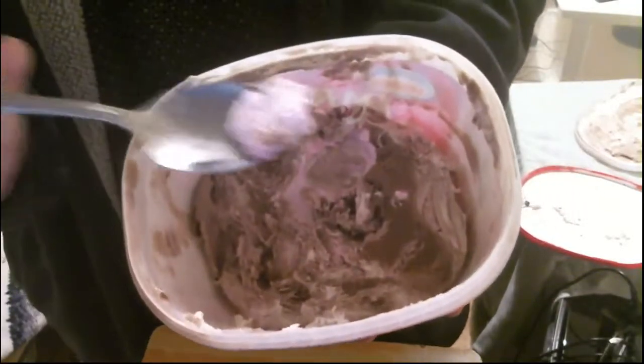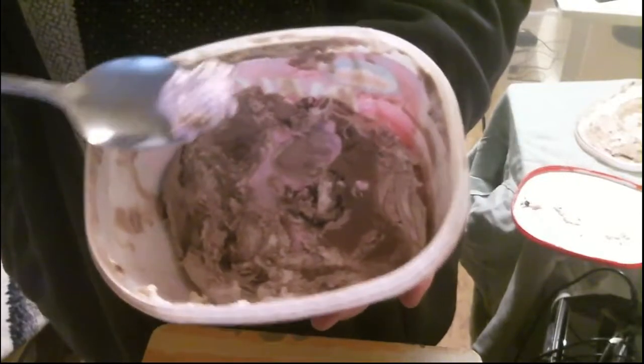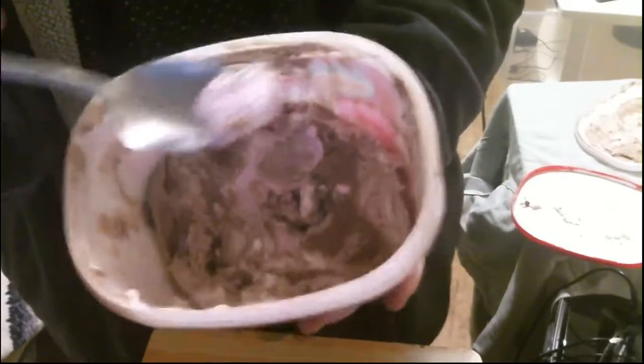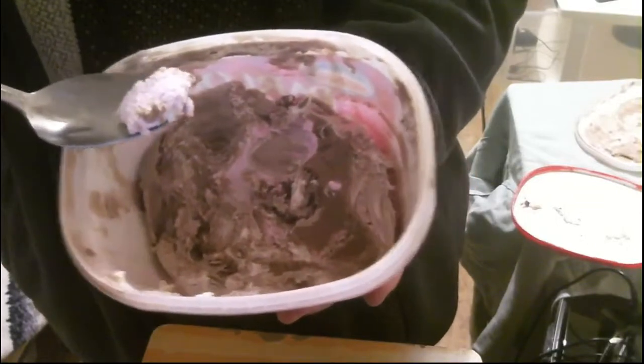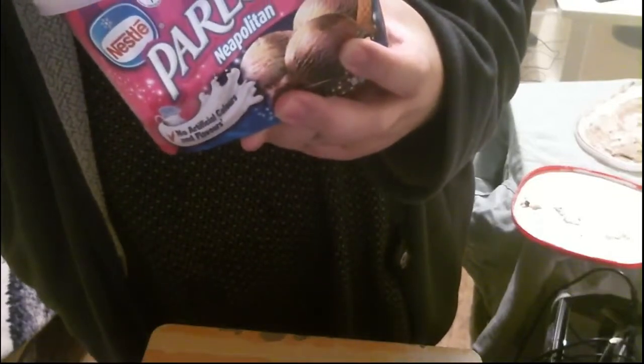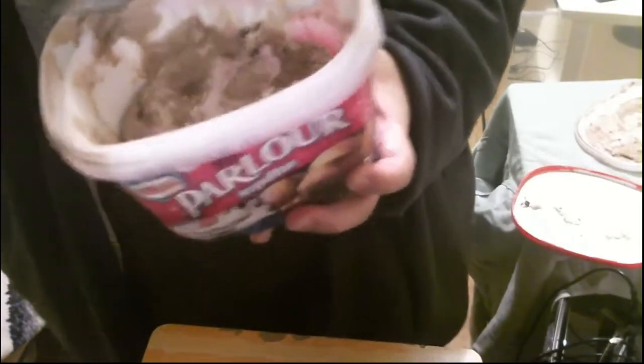But when it comes to the strawberry, I'm not too sold on it. I can't really explain it. When I taste the strawberry I expect there to be bits of strawberry in it. I've had strawberry ice cream before with bits of strawberry in it. This doesn't have that. And it says no artificial colors and flavors, but when the taste sinks in it's like strawberry without the other elements mixed in.